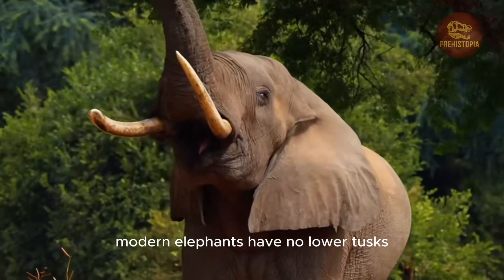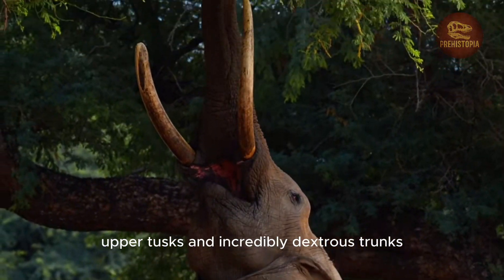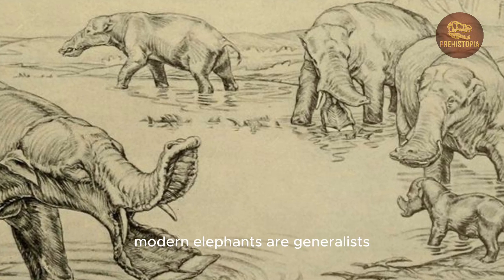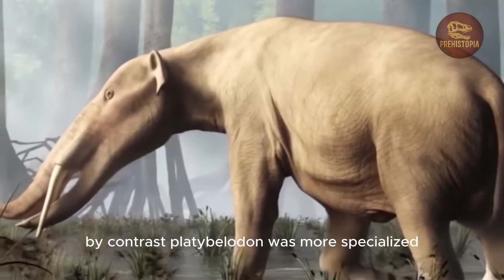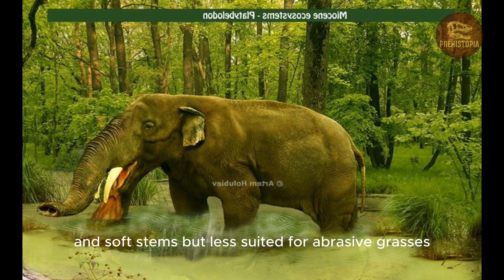Unlike Platybelodon, modern elephants have no lower tusks. Instead, they rely on long upper tusks and incredibly dexterous trunks, capable of picking up a single peanut or ripping a branch from a tree. Modern elephants are generalists, able to graze, browse, and adapt to diverse environments. By contrast, Platybelodon was more specialized — its bunodont molars were perfect for crushing bark and soft stems but less suited for abrasive grasses.